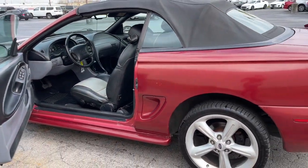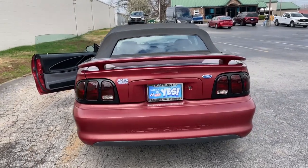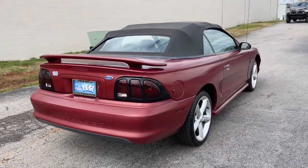Life is short — make every drive count in this fiery Mustang. The excitement begins with a test drive. We'll toss you the keys and start you on your way.